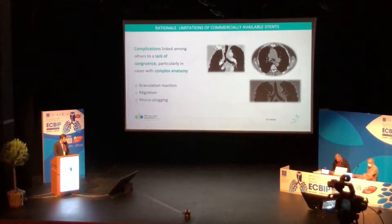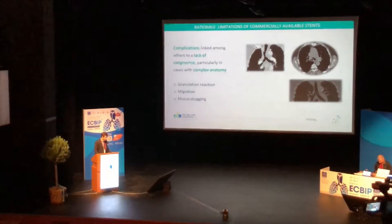The partnership between Anatomic Modeling and Novatec offers the best of both worlds. I'm Nicola Guibert from Toulouse, and we are here in Athens presenting at the European Congress of Interventional Pulmonology our experience with three-dimensional patient-specific stents. This is an idea that started in 2016 and we started working with Anatomic Modeling on the development.